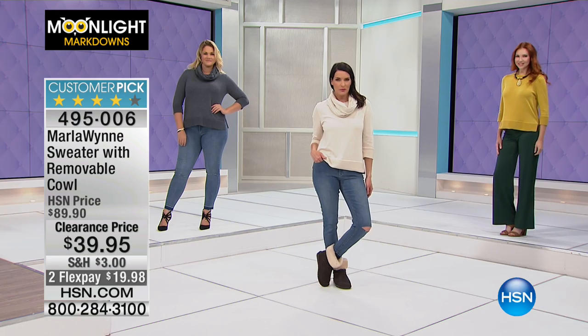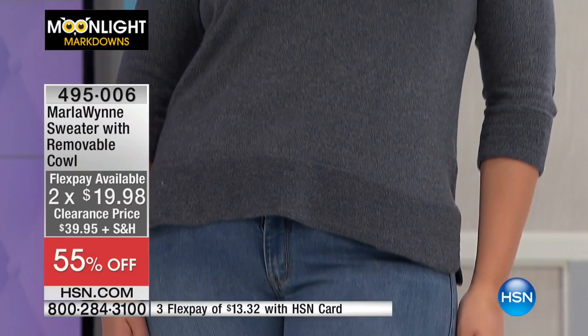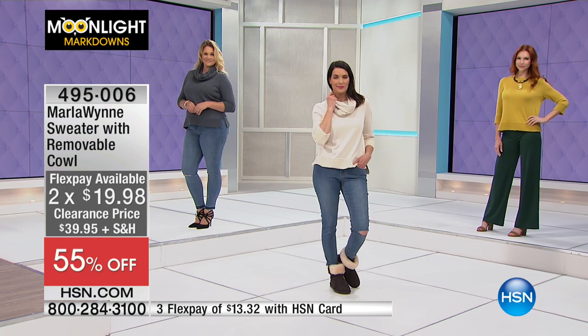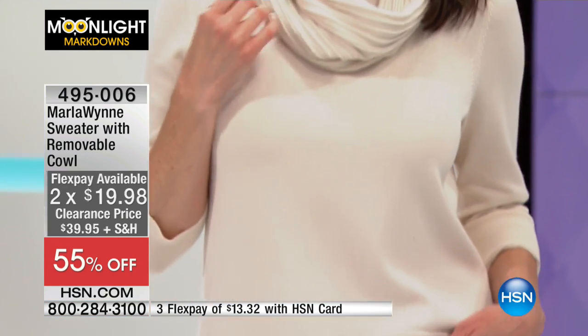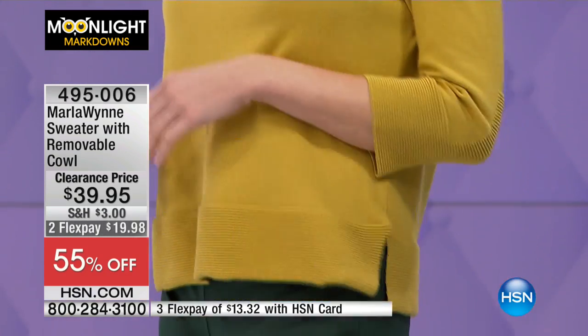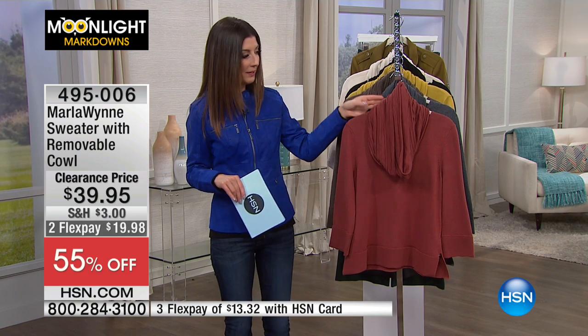Here we go — $39.95, it's 55% off. This is two looks in one: it's a sweater with a removable cowl neck. I love that she did this. You love Marla Win — her casual comfort, her fabulous knits, and she's a real stickler for quality. If you want something that looks really finished, really polished, high-end, I'd recommend Marla Win. With the removable cowl neck you get a lot of fun ways to wear it.